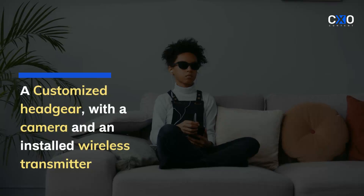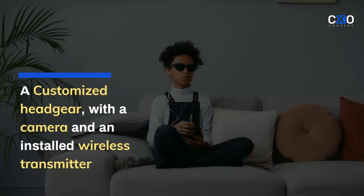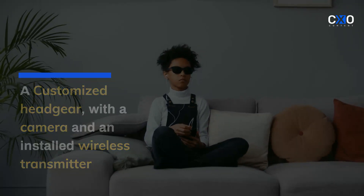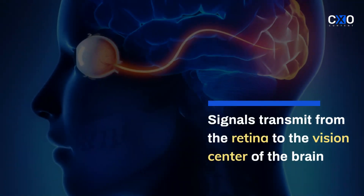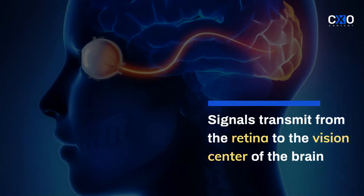The user needs to wear a customized headgear with a camera and an installed wireless transmitter. In the process, the signals can transmit from the retina to the vision center of the brain, bypassing the damaged optic nerves.